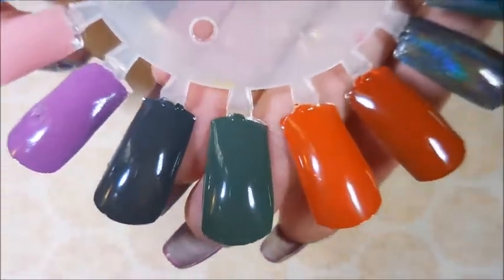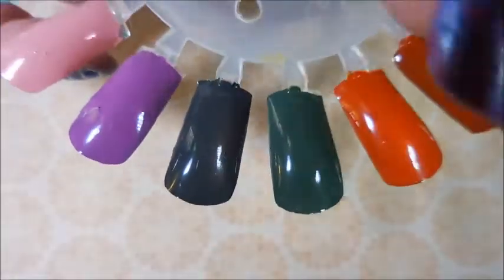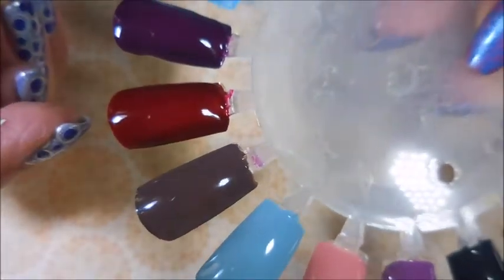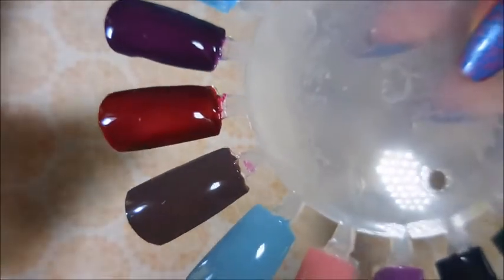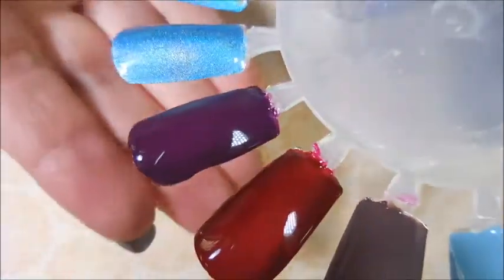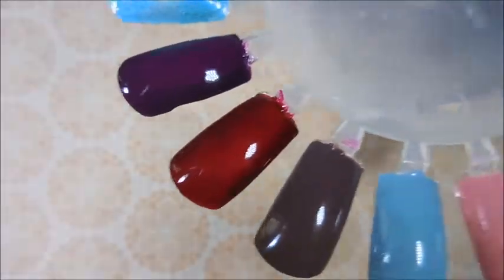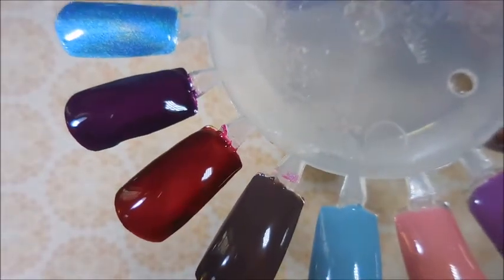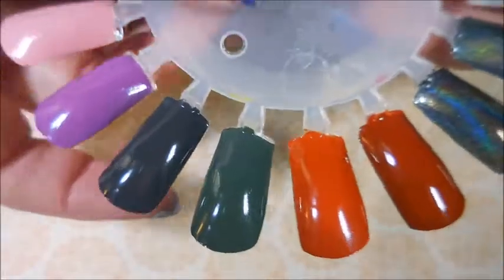All right, here we go — we're going to run through these. They have had their final coat put on them. Most of them were all two-coaters — all of the creams. I'm As Jumpy As a Virgin at a Prison Rodeo needed three coats, and it actually probably could use a fourth. And then the last one, From Worst to First, which wasn't part of the Golden Girls collection, needed three coats as well. They're kind of crelly.